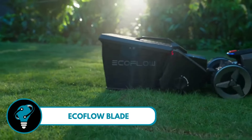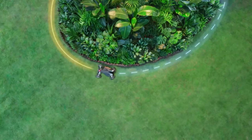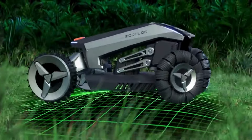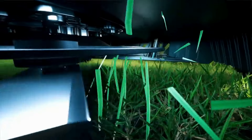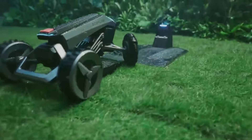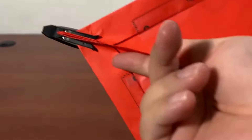EcoFlow Blade — this robotic marvel takes mowing to a whole new level, operating wire-free within its set boundaries. With auto-route planning powered by GPS, it navigates your yard like a seasoned pro, ensuring every inch is covered efficiently. The RTK smart obstacle avoidance ensures it maneuvers around obstacles with ease. Water-resistant and featuring an anti-theft auto-lock feature, it's perfect for yards up to 0.7 acres — the EcoFlow Blade is not just a mower, it's a high-tech lawn care ally.